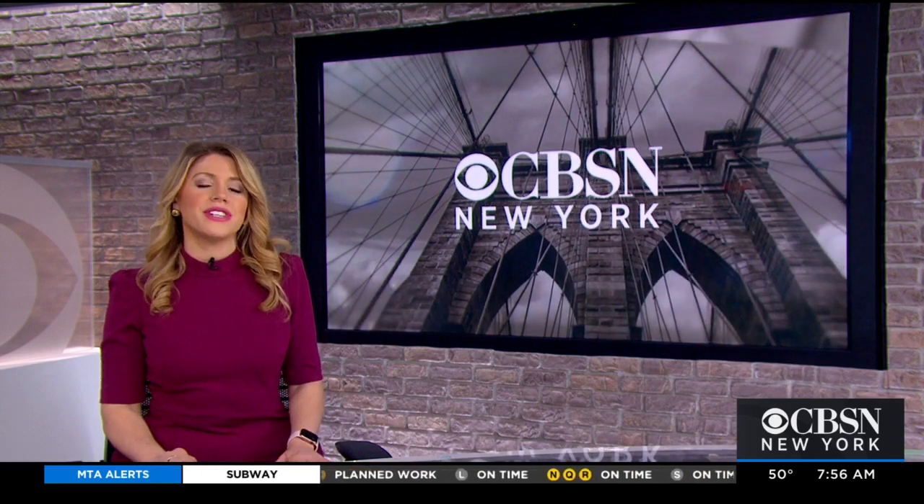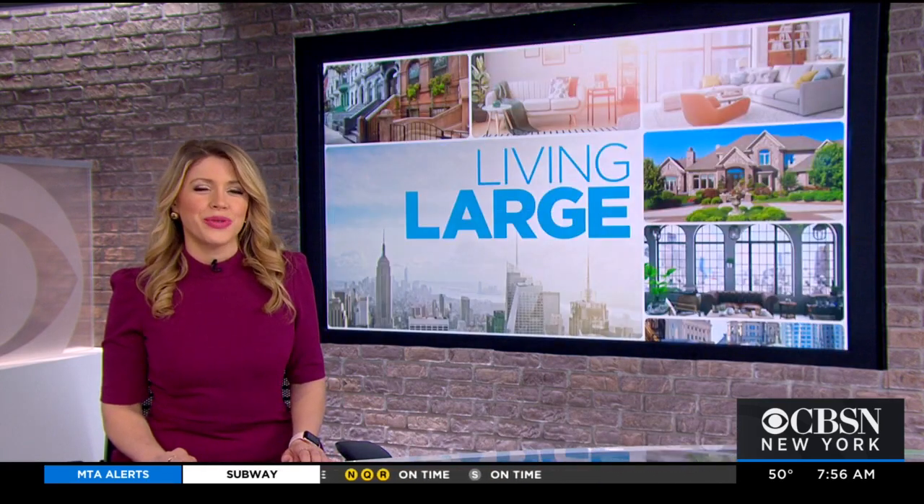There is a lot of new construction going up in Brooklyn, but the borough is also home to some of our most historic homes. I got a chance to tour one of these very special properties in Park Slope for this week's Living Large.